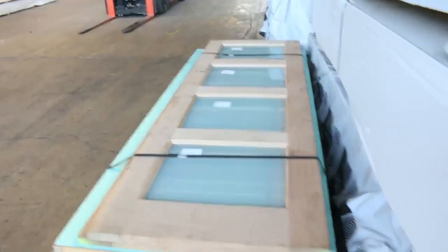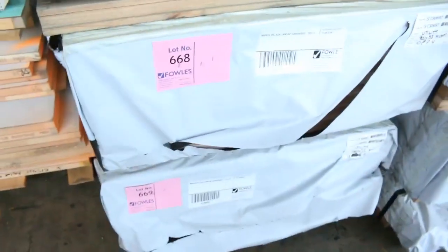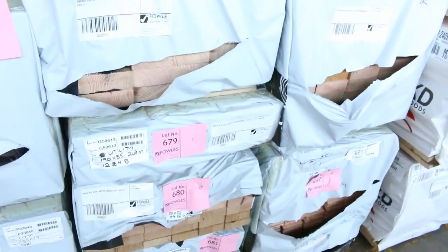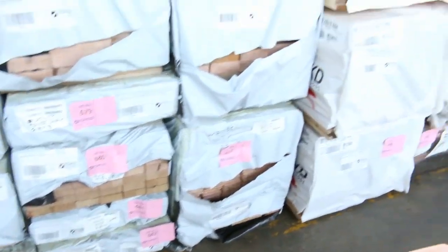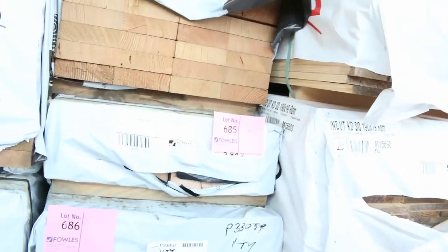Lot 664 looks like a nice palette of doors. Some premium grade pine 190 by 19. Then vic ash: 600 by 33, 926 by 33, 900 by 33, 135 by 19, more 600 by 33. Fantastic stock — 98 by 38, 190 by 35, 90 by 35, a couple of packs of 90 by 35, 190 by 45, 116 by 40 dressed, and 290 by 45.